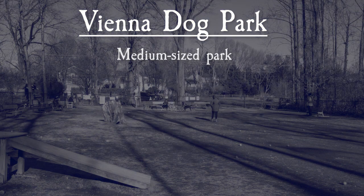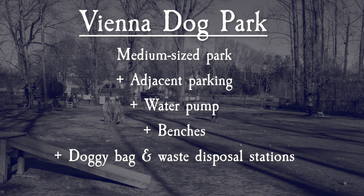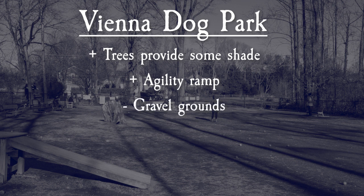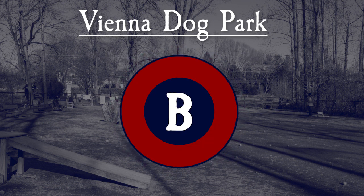Overall, Vienna Dog Park is a medium-sized park with adjacent parking. It features many amenities like a water pump, benches, and multiple doggy bag and waste disposal stations. Trees surrounding the park do provide some shade, and the agility ramp is nice to have. The downsides are that it has gravel park grounds that aren't our favorite, there are no picnic tables within the dog park itself, and it has no separate area for smaller dogs. All of this adds up to us giving Vienna Dog Park a B.